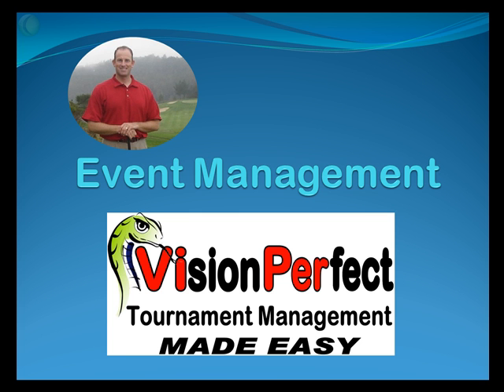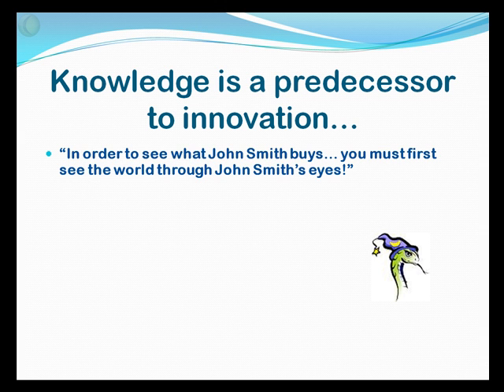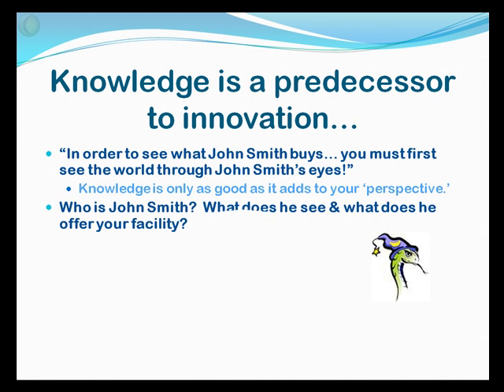So, you've decided to innovate your tournament process. What's the next step? Knowledge is a predecessor to innovation, and in order to see what John Smith buys, you must first see the world through John Smith's eyes. Our knowledge is only as good as it adds to our perspective. A couple of questions to consider: who is your John Smith? What does he see when he comes to your golf course to book an outing, and what does he have to offer?